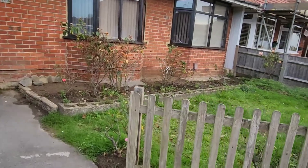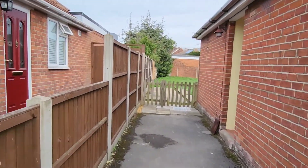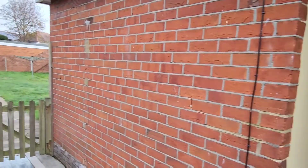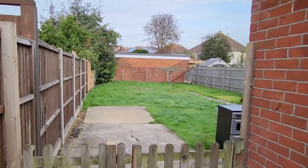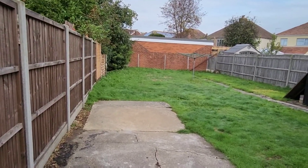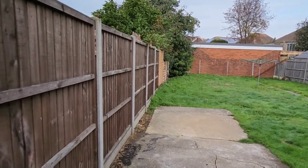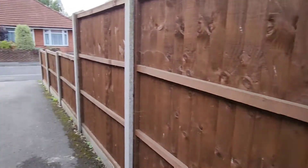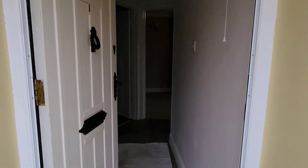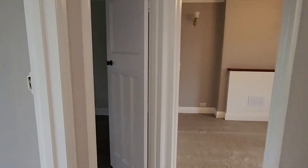Hi folks, and welcome to our video tour of this two-storey three-bedroom bungalow in Arundel Road, Totton. There's been extensive work carried out on the property, including a new bathroom, refurbished kitchen, new floor coverings throughout, and a top-to-bottom redecoration. So let's show you around and see what the property has to offer.